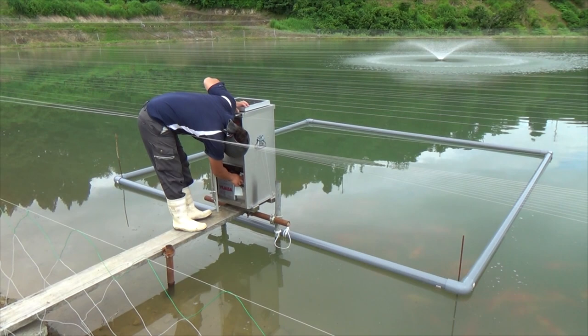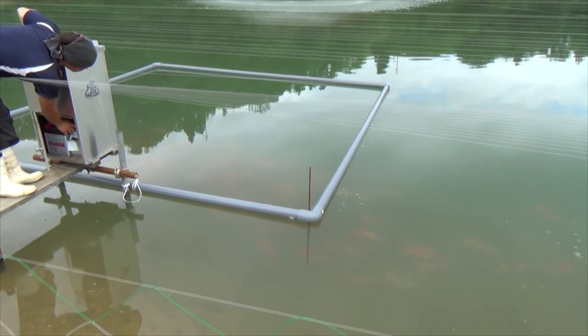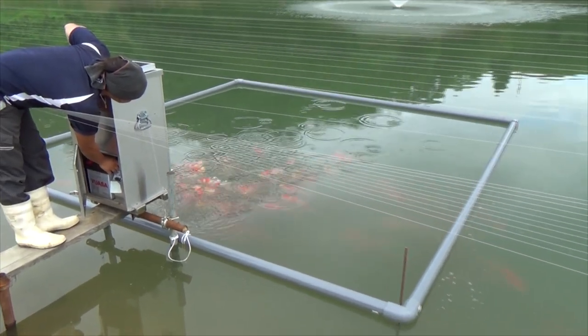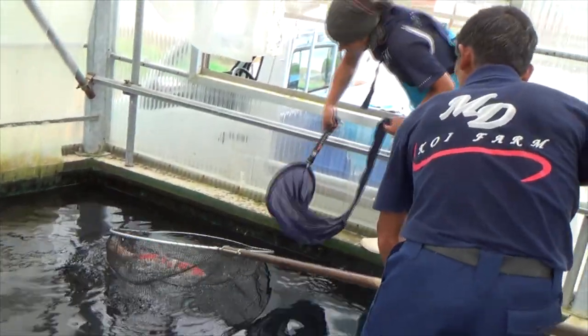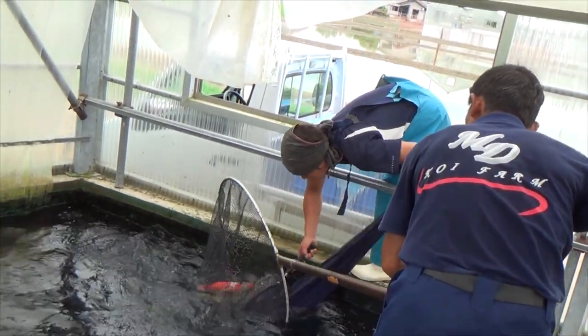The breeding process is normally not something that is publicly available. Koi dealers and enthusiasts that travel to Japan normally have no access to participate in these kinds of activities together with the breeder. We had a unique opportunity to take a close look at how the processes are performed and how minimal spawning activities are performed at the Maruda Koi Farm.